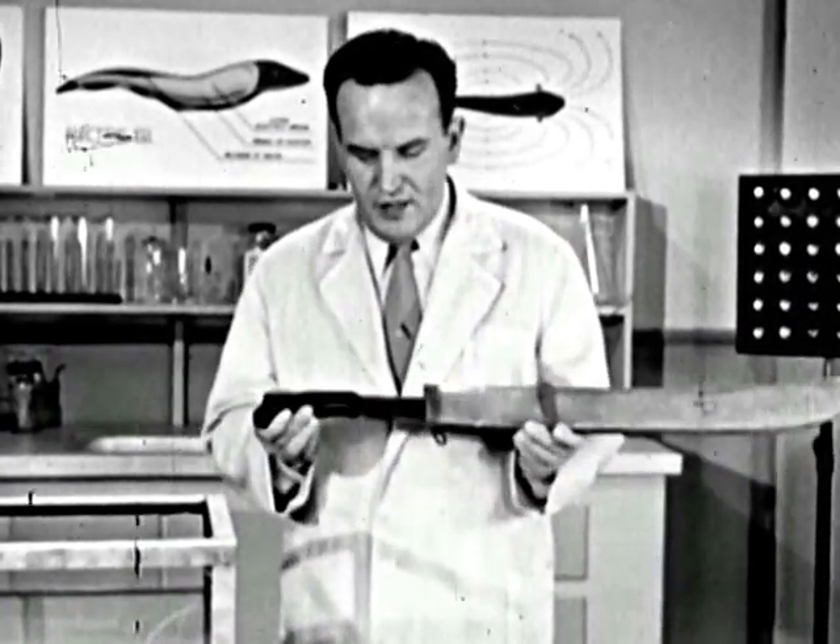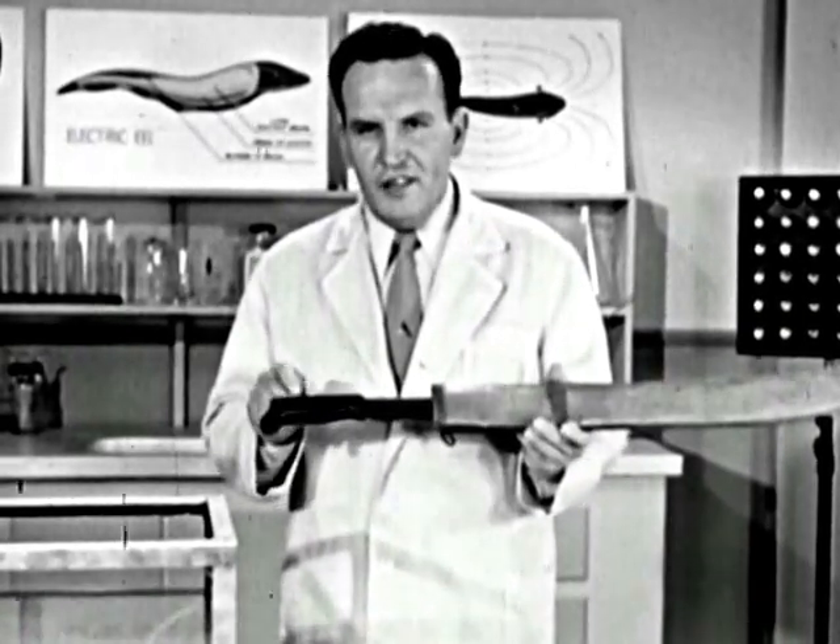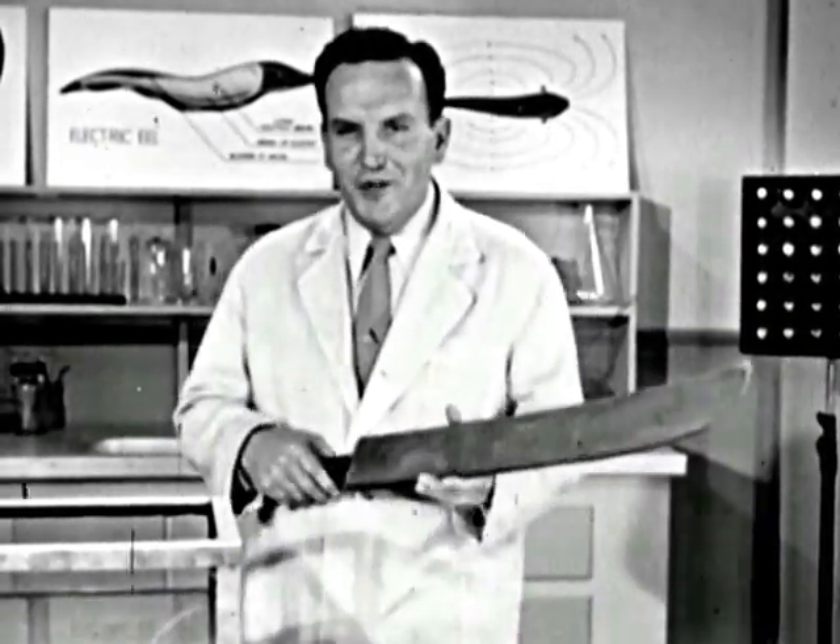There are stories of cattle, horses, even human beings being killed by the electric shock of eels just like this. In fact, along the Amazon River ranchers have lost so many cattle that they have what they call electric eel drives. They herd the eels into shallow water and then kill them with their machetes — which, yes, have insulated handles.